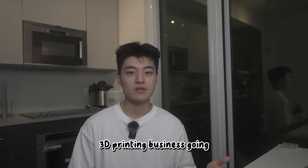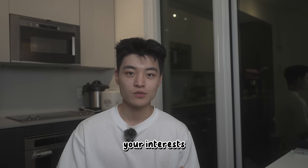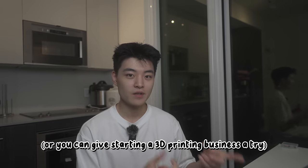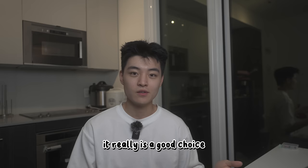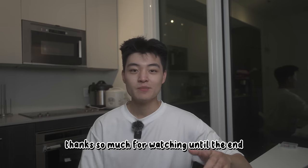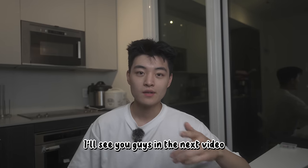I don't think I'll keep this 3D printing business going, but I do think a 3D printer is a great way to explore your hobbies, your interests, and to print things to make your life more convenient — or you can give starting a 3D printing business a try. Definitely check out the links in the description to learn more about the Anchormake M5C printer. It really is a good choice if you've never used a 3D printer before. Thanks so much for watching — drop a like and subscribe if you want to see more tech videos like this one.